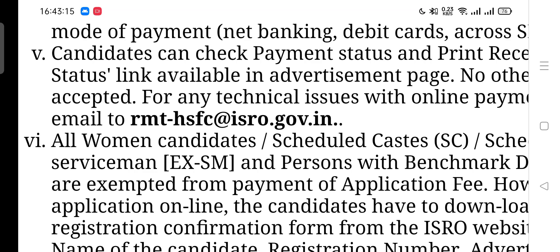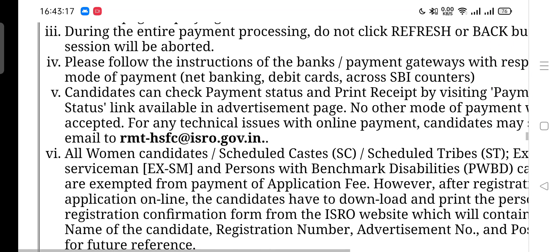You can also comment to us. This is the information regarding the examination update. If you like this video, please like, share, and subscribe to our YouTube channel for the latest updates regarding ISRO and other technical examinations. Thank you for watching this video. Please share this video with all your friends and in your groups. Jai Hind, Vande Mataram.